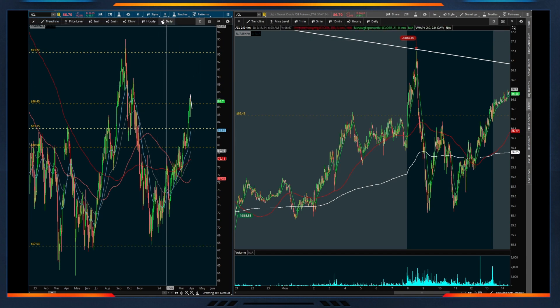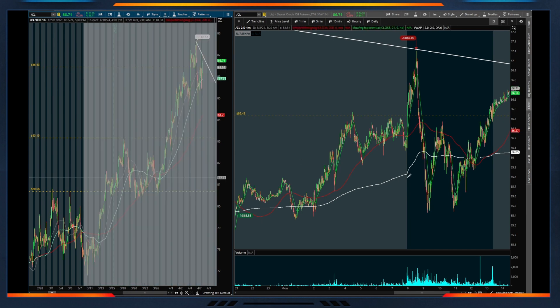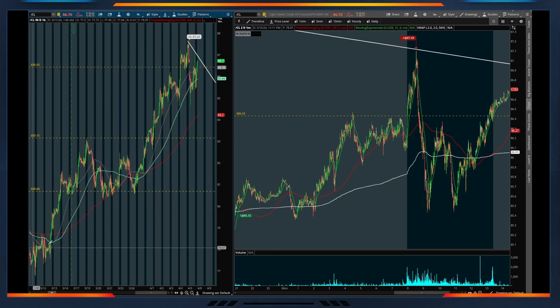If we zoom in on the hourly chart, we're focusing on just that uptrend component of this latest move. Over the last few weeks, crude has been making really nice moves higher, offering some consolidation and then taking another leg up — and that's really where my trade idea stemmed from today.